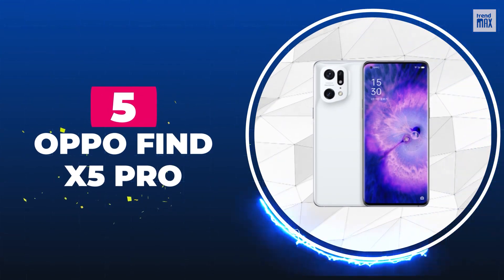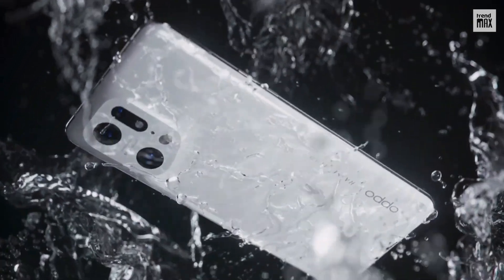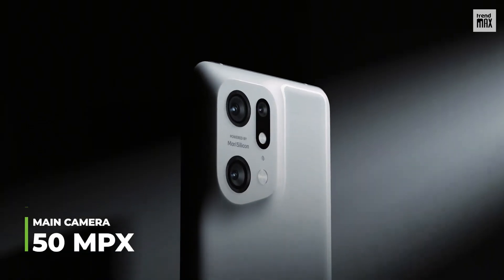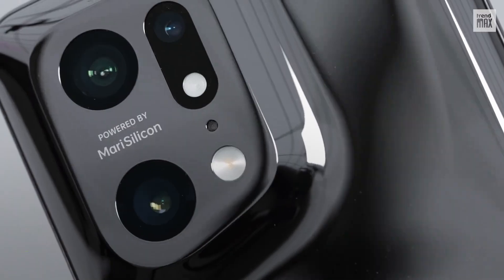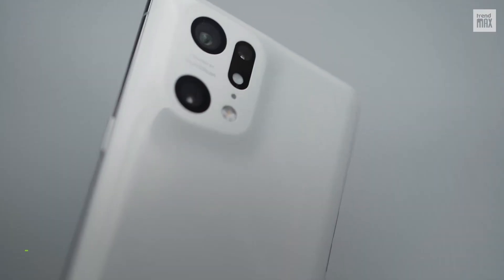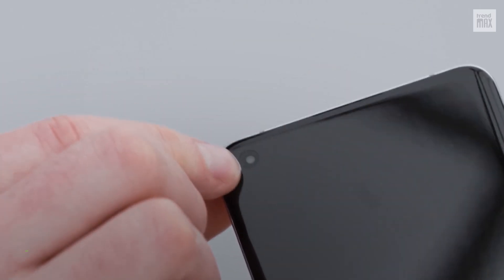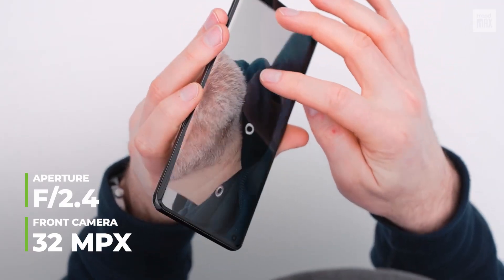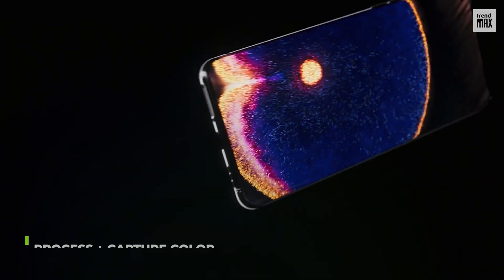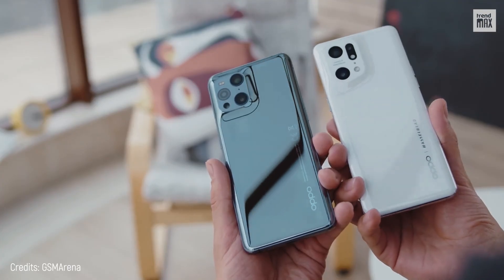Number 5: Oppo Find X5 Pro. It's time to level up. Although it costs $1,280, the Oppo Find X5 Pro is a true photo-taking machine. It has three rear cameras: a 50 megapixel camera with an excellent f1.7 aperture, a 50 megapixel wide-angle camera with an f2.2 aperture, and a 13 megapixel telephoto lens with an f2.4 aperture and 2x zoom without losing quality. Its front camera is 32 megapixels with an f2.4 aperture. Two special attributes make it one of a kind: an incredible capacity to process and capture color, and its Maris Silicone X system that reduces noise in images to the maximum.